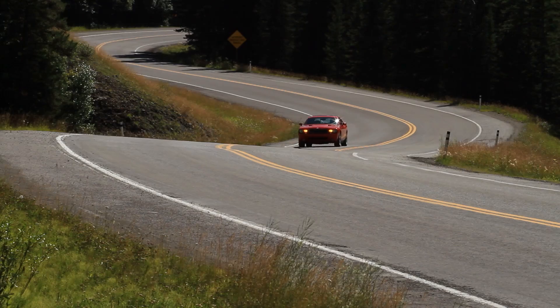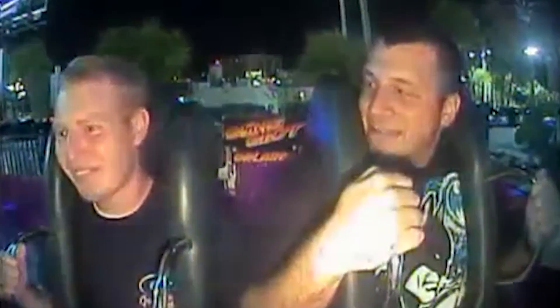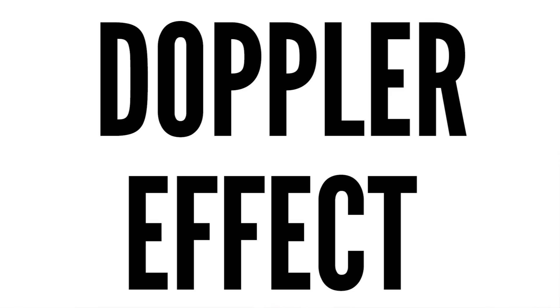The result of this sound wave compression is an increase in the frequency of the sound. This means the sound becomes higher pitched as the object comes closer to you. This is why cars approaching you sound higher pitched than when they're driving away from you. On the flip side, wave crests being emitted in the opposite direction to which the object is travelling take longer to reach your ears, so you hear the noise at a lower pitch. This is known as the Doppler effect.